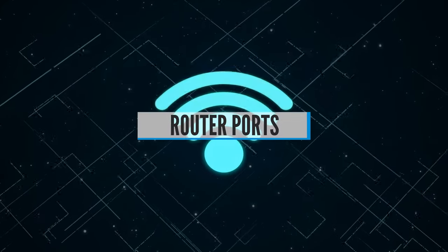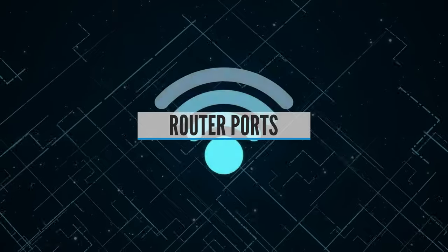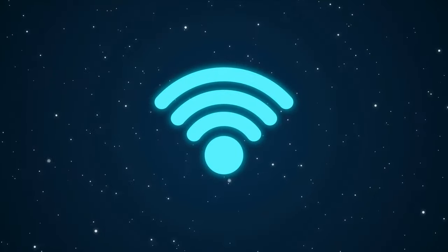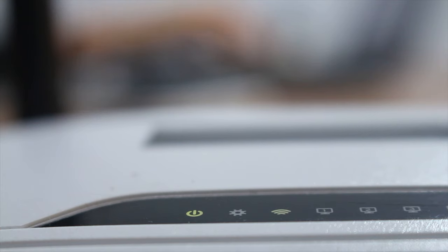Router Ports. Almost all wireless routers have physical ports. Having an ethernet port to plug into is handy if you have a desktop PC without a wireless card, or if you'd like to connect network-attached storage (NAS) as a shared media center. A USB 3.0 port allows you to connect a shared storage device that can be accessed by devices on the LAN and WLAN as well.